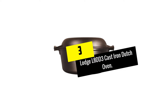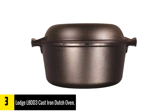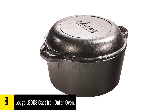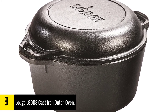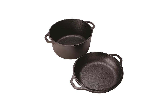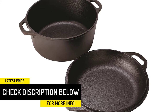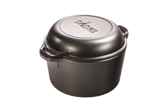At number 3: Lodge L8DD3 Cast Iron Dutch Oven. Our first two options were enamel-coated dutch ovens, but our pick for the best raw cast iron dutch oven is from Lodge. A raw cast iron dutch oven can take your cooking to a whole new level. Lodge raw cast iron dutch ovens come pre-seasoned, so you don't have to do all the work required to make old-fashioned cast iron non-stick. This five-quart version is perfect for soups and breads but can also roast meats or make desserts. The domed lid extends capacity for large cuts of meat or proofing bread, and in a pinch the lid converts to a skillet.